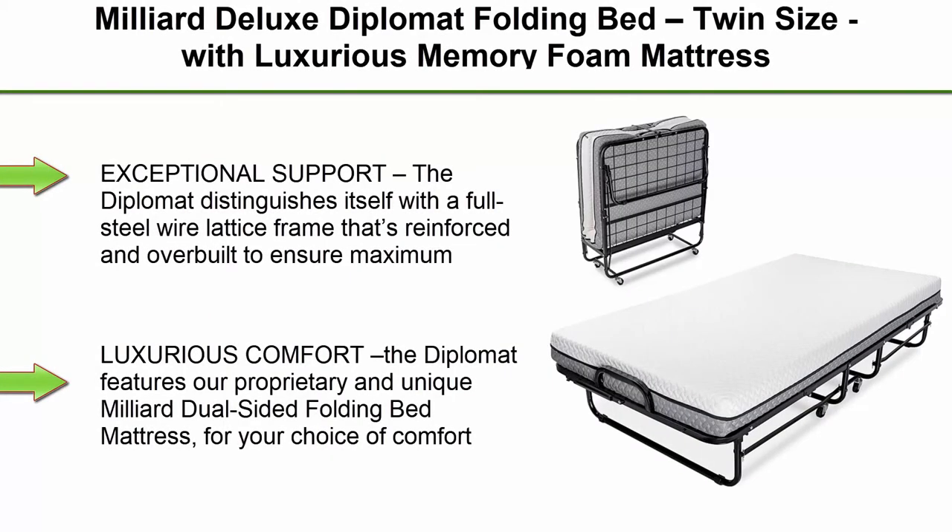Top 1: Milliard Deluxe Diplomat Folding Bed, twin size, with luxurious memory foam mattress and a super strong sturdy frame. 75 inches x 38 inches.